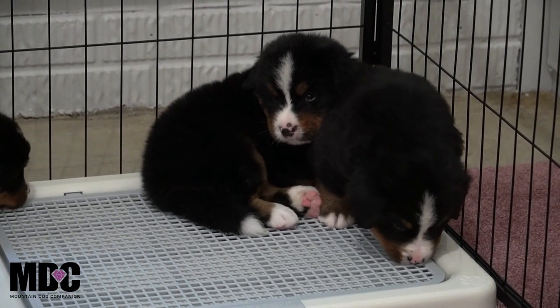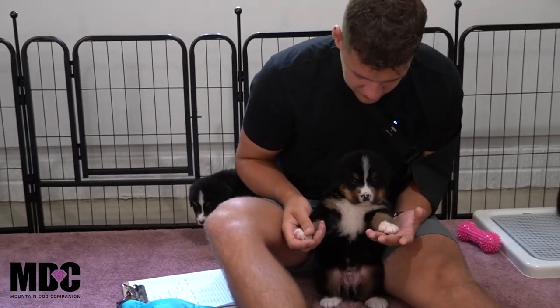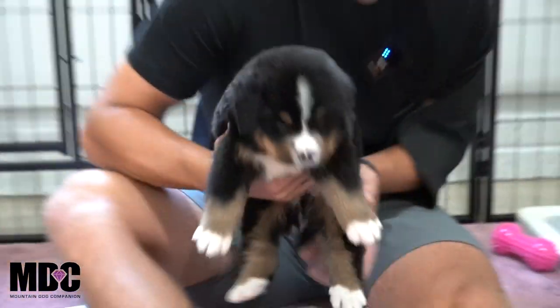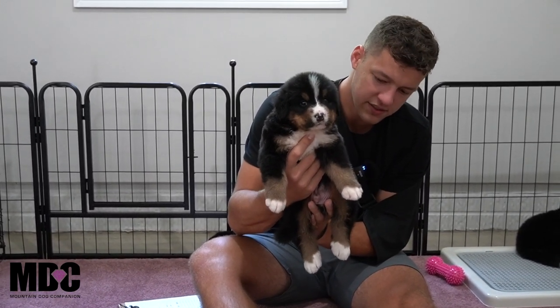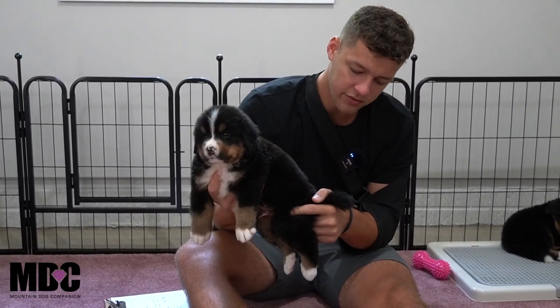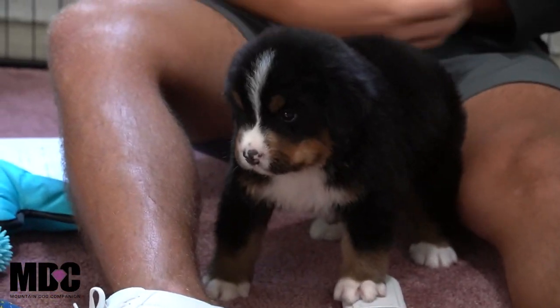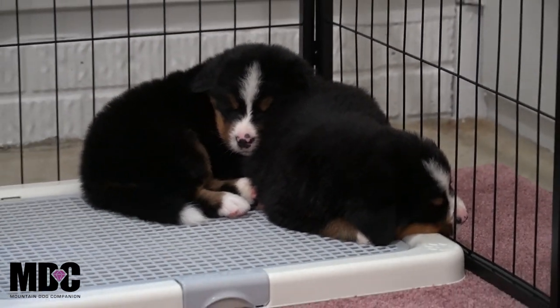Denver just went potty on the pad — we're trying to get that mental connection going. Last but not least, we've got Dominic. He's got a beautiful, absolutely stunning blocky look — like a teddy bear, just the way we like to see it. Nice white socks front and back, beautiful white blaze, nice tan on the sides, tan points coming down the legs. No white tip tail, or maybe just a little bit. He and Denver are absolutely racing to be the biggest boy.